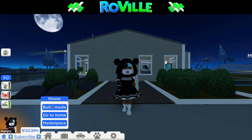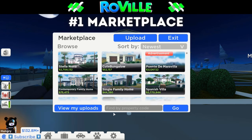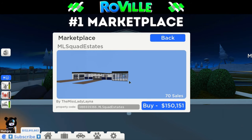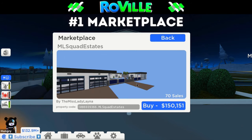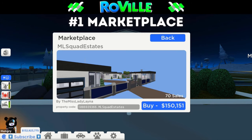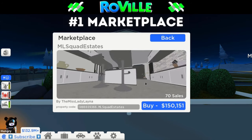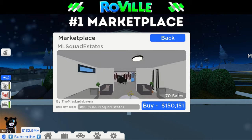Number one is the marketplace. Selling homes is a huge and quick way to make money. All who are on the leaderboard are selling homes — that's probably the only way you're going to make it on the leaderboard. I think this is a great feature that Roville has and you should definitely use it to your advantage. Right here I made a house and it had so many sales — it's a cheap house but it did help me a lot in the beginning.